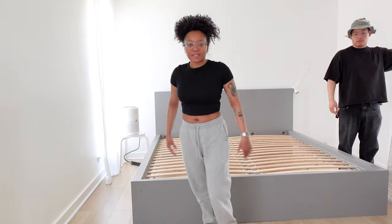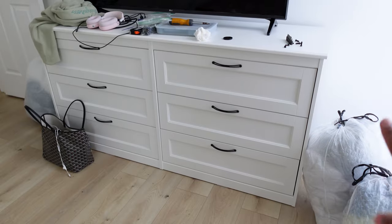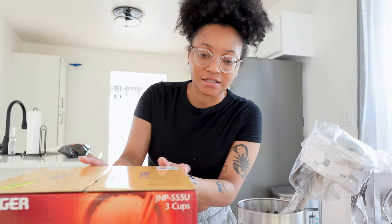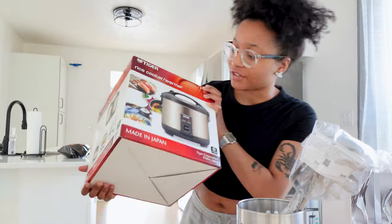The bed frame is done! Hey guys, so this is the very next day. Yesterday I cut the recording short because we were super busy. We finished building this dresser yesterday — it took us so long. The building part is kind of boring, but we're gonna get into the unboxing. Let's get into the kitchen appliances and stuff that we've gotten.